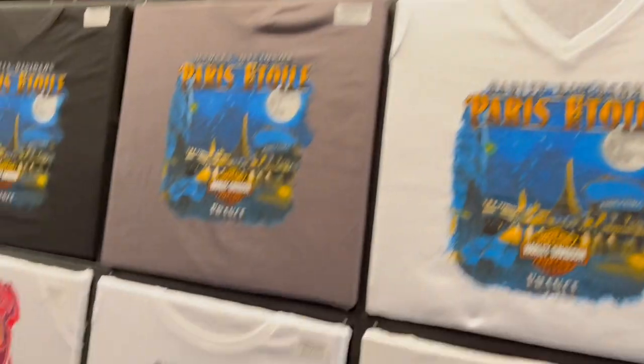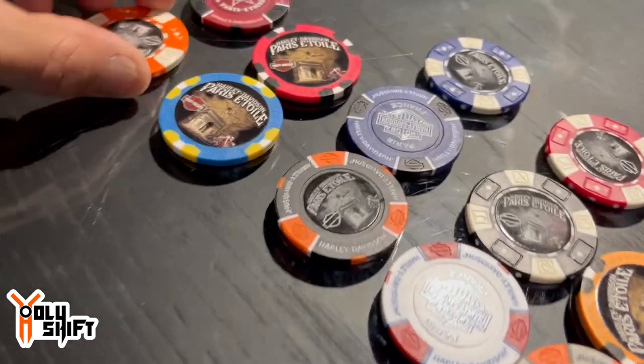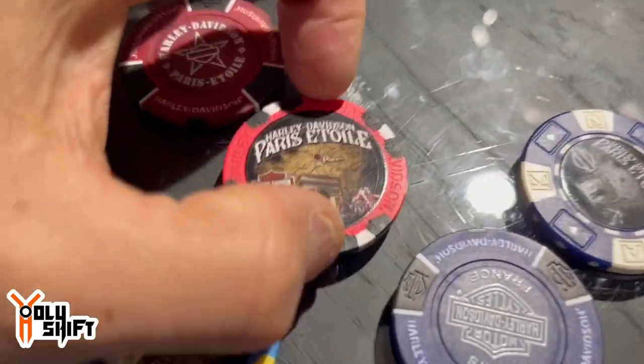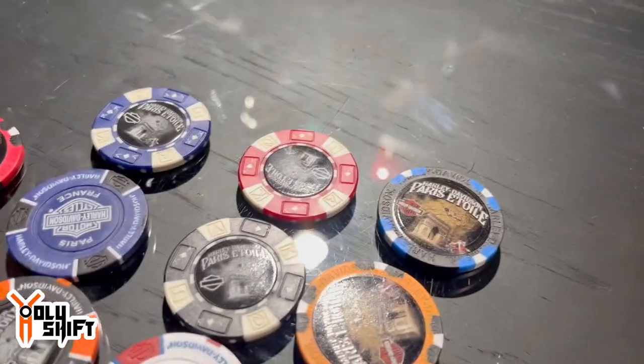I don't know if some of you collect or not, but I'm getting you some poker chips — very few of them. So head on to the website and check it out. Got a lot of nice poker chips here. They're really pretty. Paris Étoile — you're supposed to say it with an accent: Étoile. What's your name? Laetitia. Can I video-take it? So I'm going to get some of these poker chips. I also have a lot of nice pins over here — I'm going to take two of these, the nicest ones.